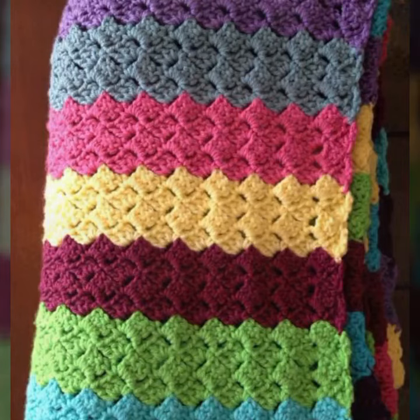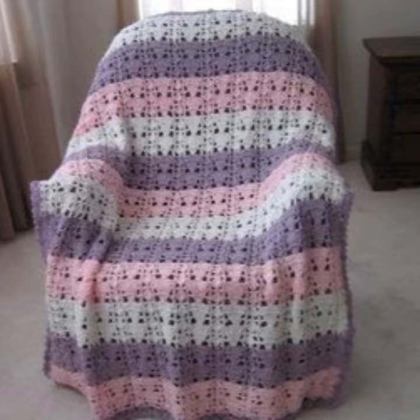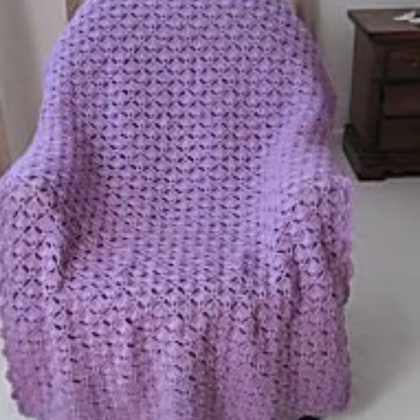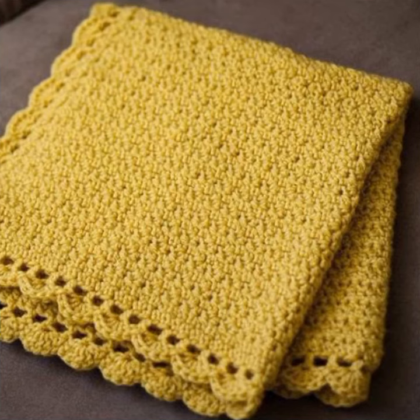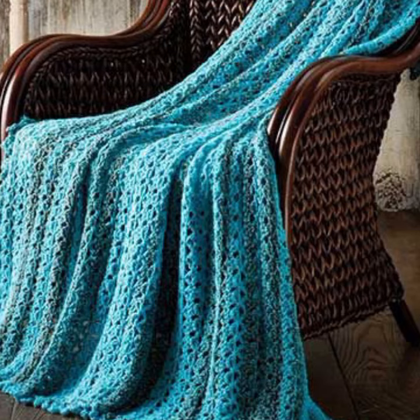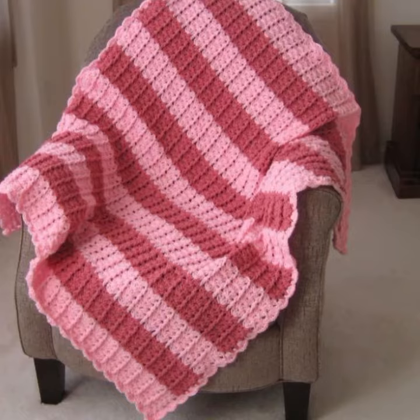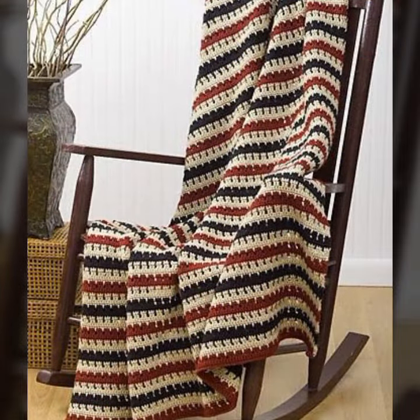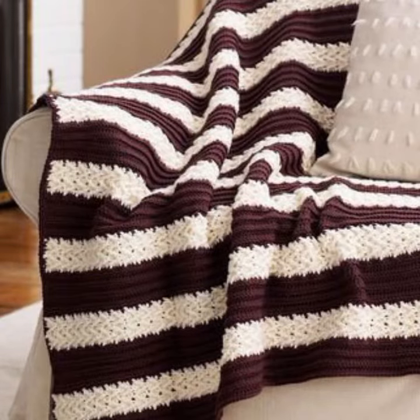Hello friends, welcome back to my channel. Today I will talk about the most stylish, most demanding baby crochet blanket patterns — different designs, different ideas, different color combinations and contrasts for your sweet babies. How are you? I'm fine, I hope you are enjoying the best condition of health. I am back again with the most stylish, most demanding collection of baby crochet blanket patterns with new designing ideas for your sweet babies, which you can see in this video.